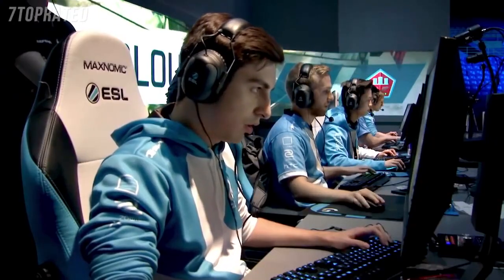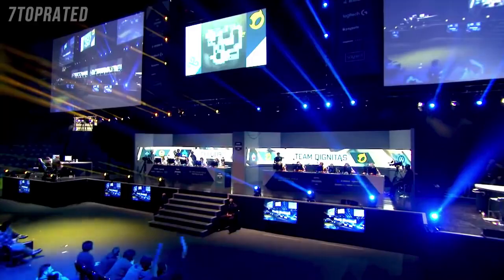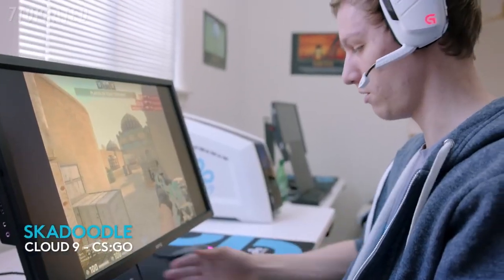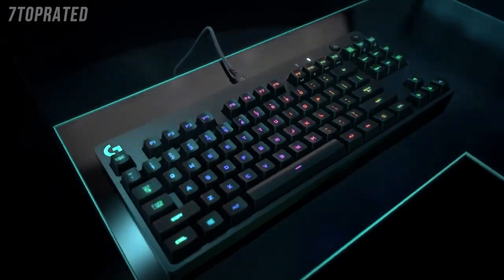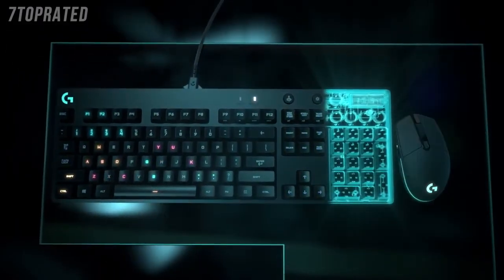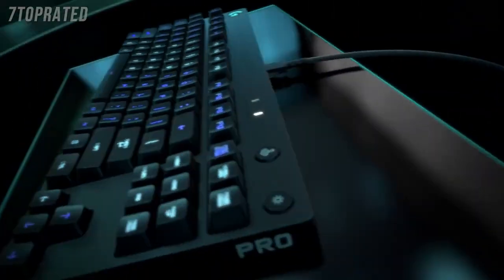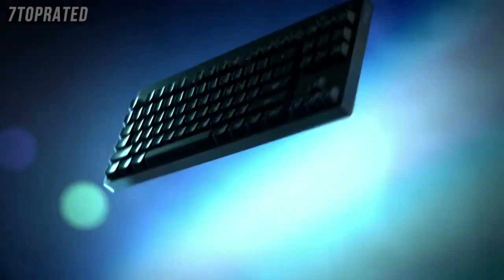If you shorten the keyboard and remove the 10 key — because, let's face it, they're not doing many spreadsheets when they're up on stage — you can get a lot more comfortable situation for the pros to be playing with. I almost have it symmetrical with the monitor and the mouse pad. It just feels really natural. It wasn't just about taking the full-size keyboard and cutting off the 10 key. We also did things like the detachable cable, which makes it easier to set up and pare down and also makes it much more durable for traveling.